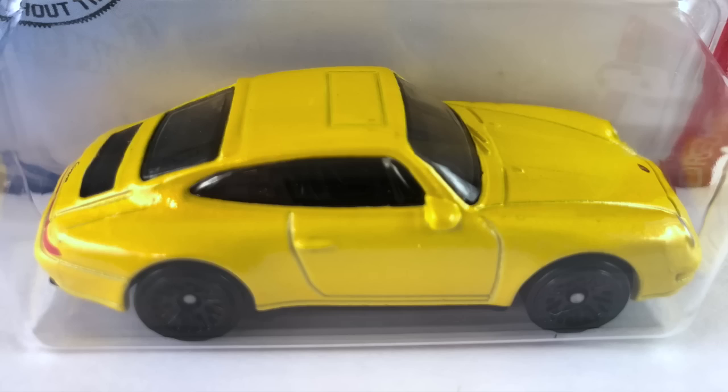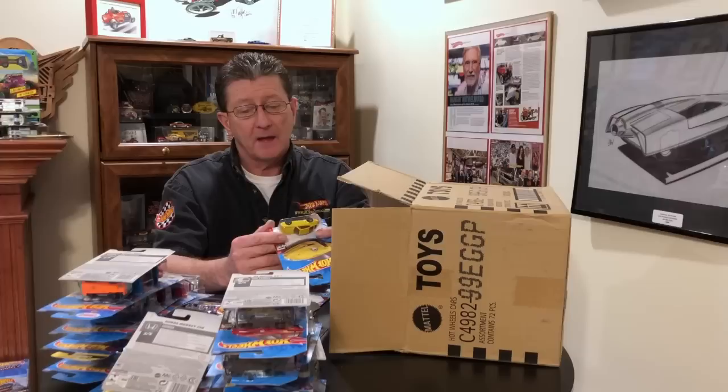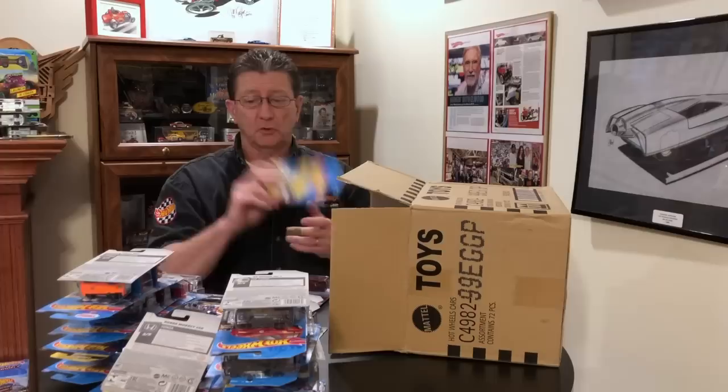We have the 96 Porsche Carrera done in pearl yellow — really really nice. Black interior, dark smoked windows, Porsche logo on the hood. Tail lights and headlights are done up really nicely. Wheels are blacked out BBS and they look great on here. Black plastic base — cool looking little Porsche.